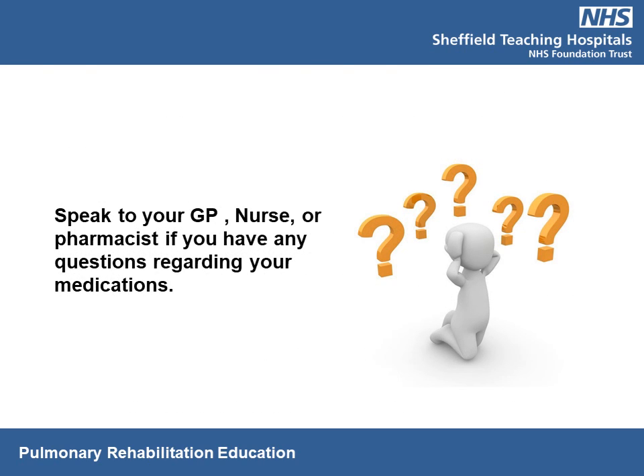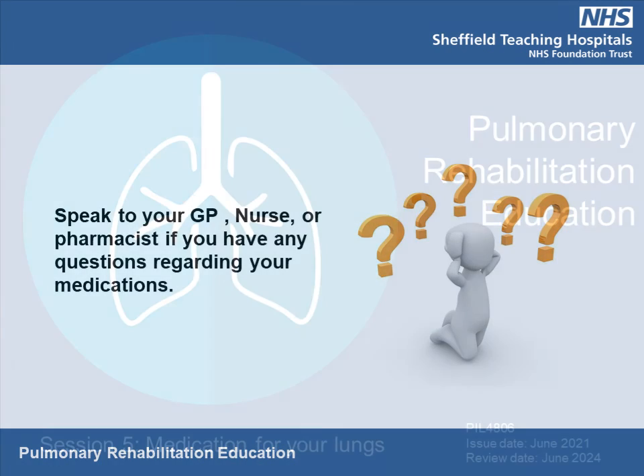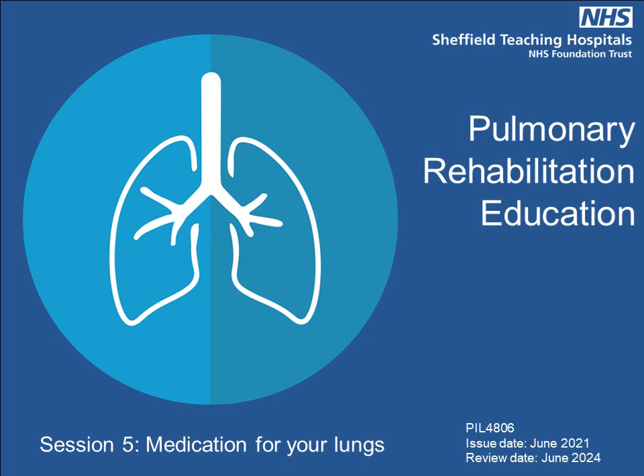If you have any questions about your medication and your inhalers, you can speak to your practice nurse, a pharmacist, or your GP. Thank you for listening.